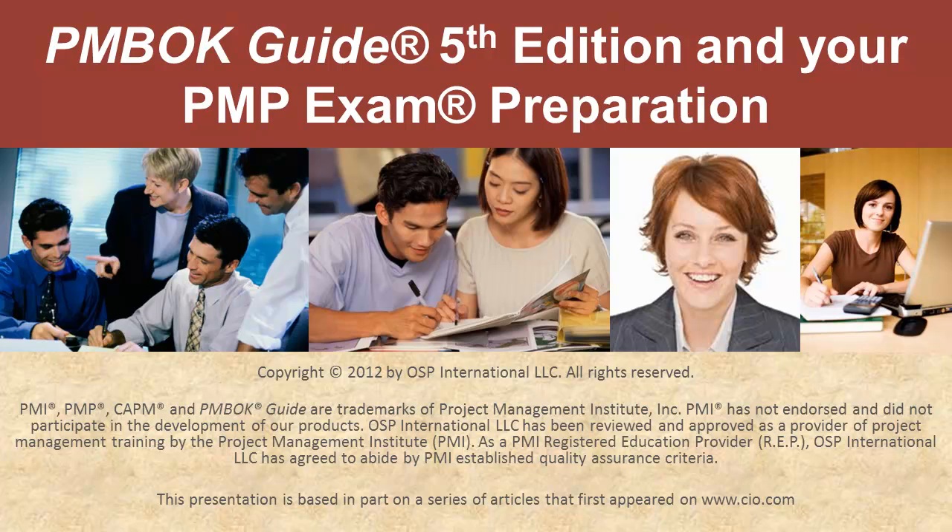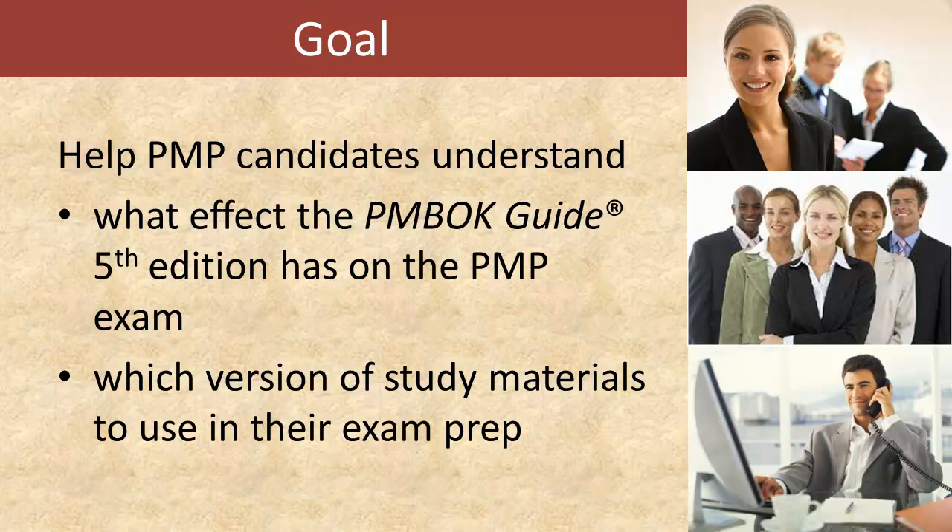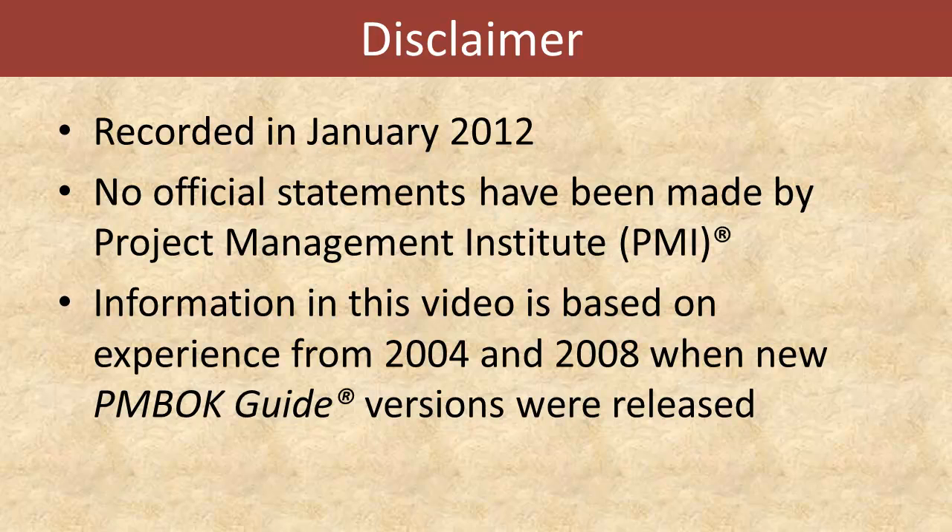Hello, I'm Cornelius Fichtner, PMP, and in this video we are going to take a look at what the 2012 release of the PMBOK Guide 5th edition means to you as a PMP student. In particular, we are going to show you what effect the PMBOK Guide 5th edition has on the PMP exam, and more importantly, what version of study materials you should be using in your PMP exam preparation. But before I can do this, I have to give you the following disclaimers.